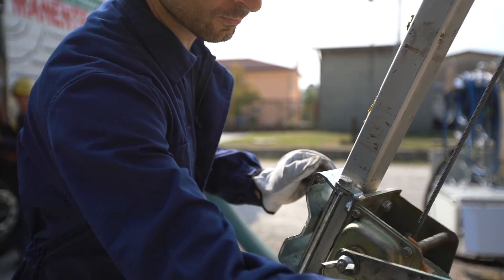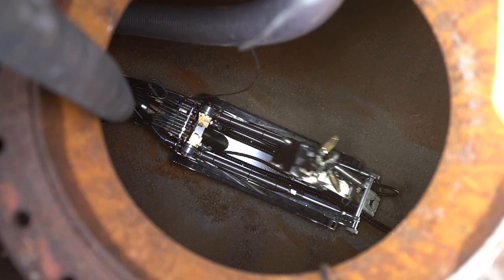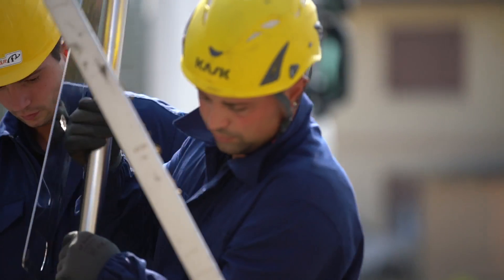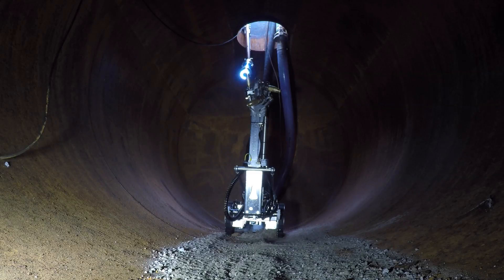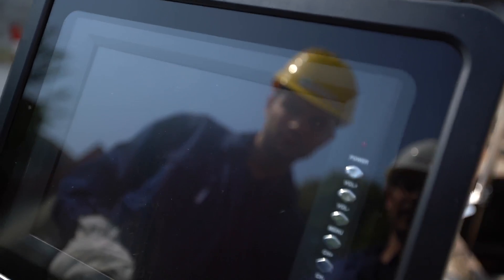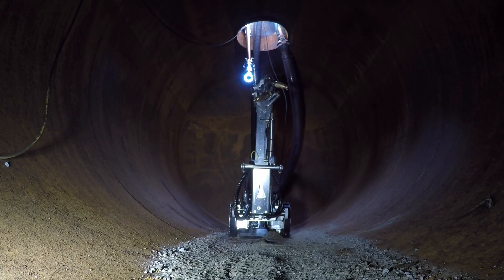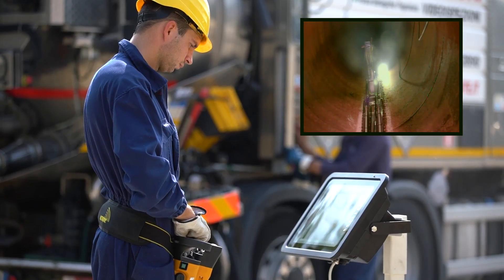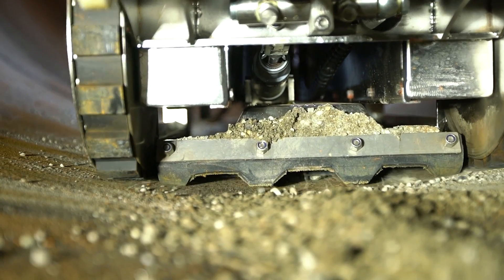Once the robot reaches the bottom, a camera with integrated LED lights is fixed to the entrance for remotely controlling the robot. The operator can safely watch the operations through the screen, and videos can be recorded on a USB flash drive for documentation. The first phase is to suck up the debris right under the manhole to facilitate the movements of the robot. As the FTC moves forward, the aspiration of the material contributes to keep the tracks clean.